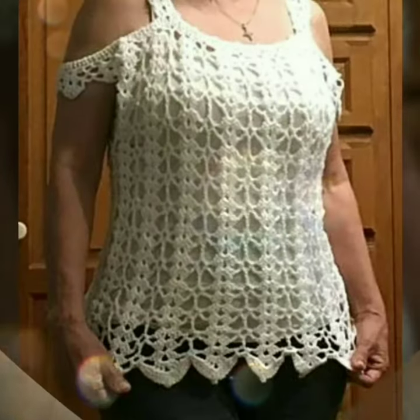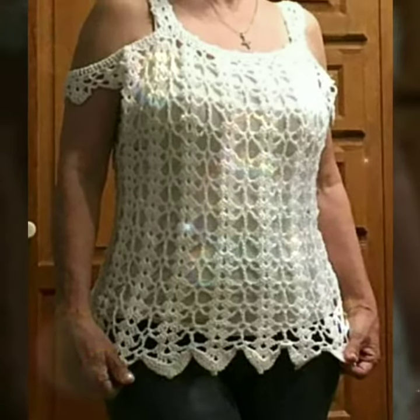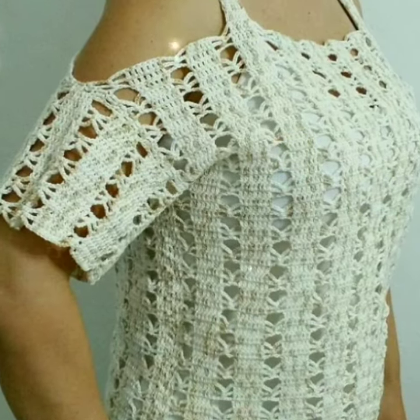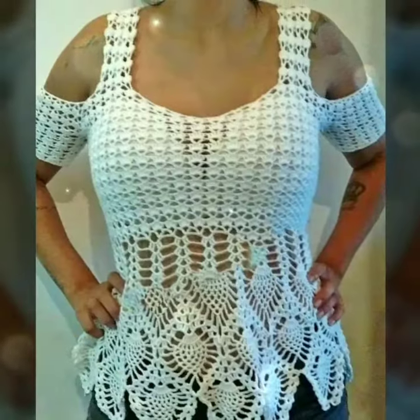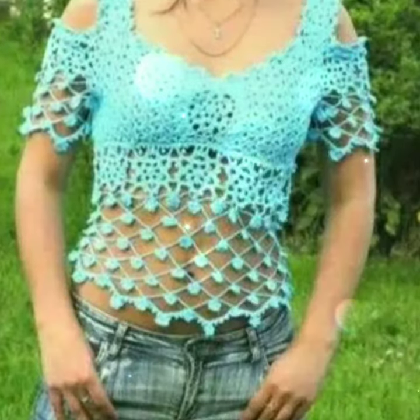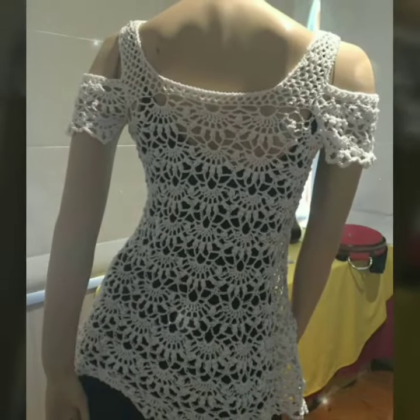In conclusion, the Cole Shoulder Crochet Lace Blouse is a fashion-forward and versatile wardrobe staple that brings together the timeless beauty of crochet lace and the trendy appeal of cut-out shoulders. Whether for a brunch date, a night out, or a special event, this blouse is sure to add a touch.